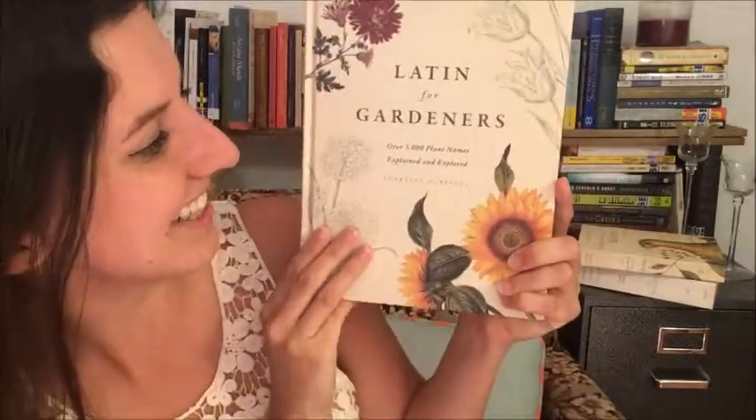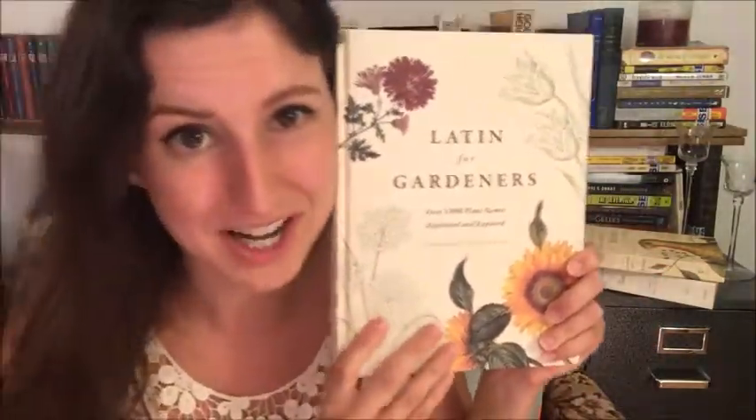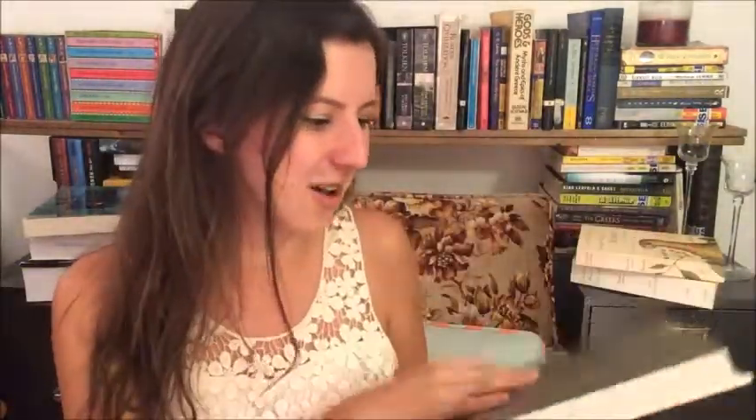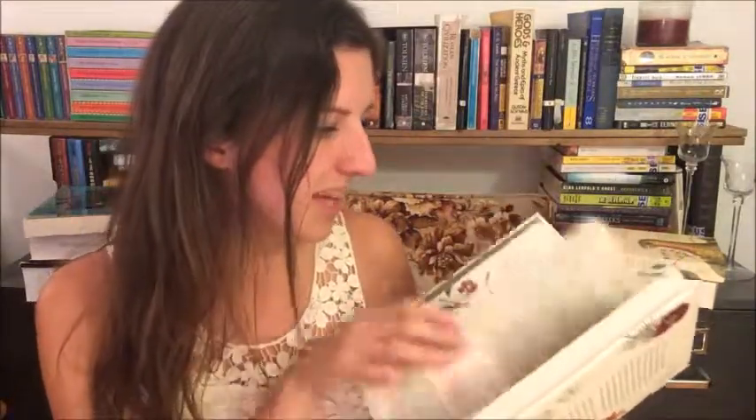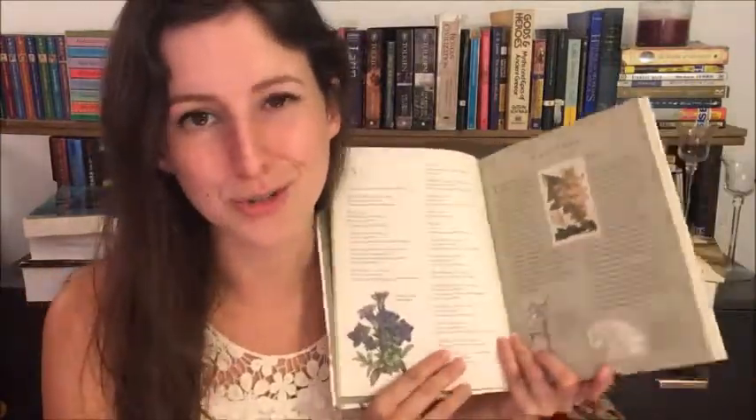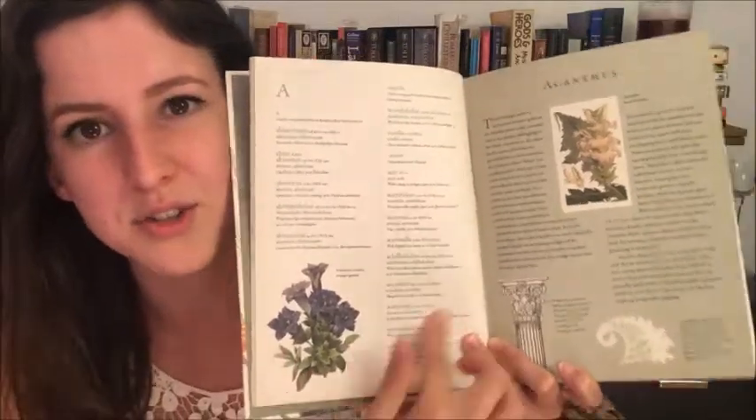The next book is similar — here it is — this is Latin for Gardeners. It's a book I got last Christmas; it was a specific ask as a present. I found it and I was like, 'Oh my gosh, this book looks amazing, it would be great as a source book for writing,' and I was right. It's a lovely book to flip through, and as somebody who did Latin in my undergrad, it's kind of fun to revisit Latin again, paired with beautiful flower illustrations throughout the book.